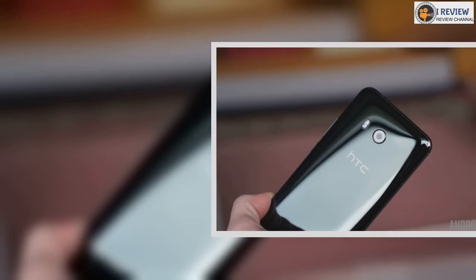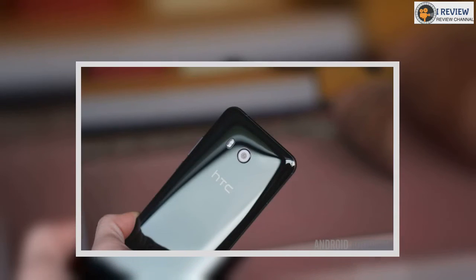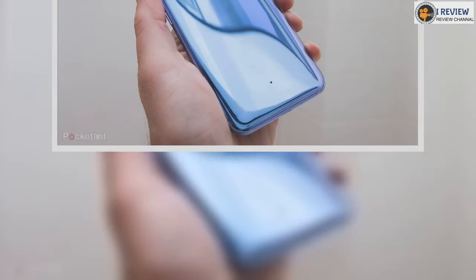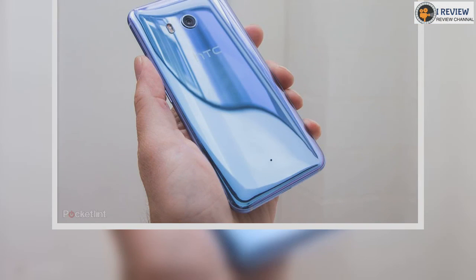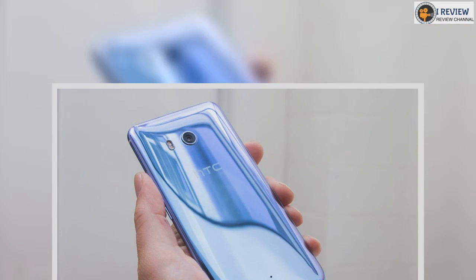The HTC U11 Life brings together a solid set of features at an accessible price point, making it difficult to find any real flaws with this handset. It's going to perform well, take some decent pictures, and should last a full day on a single charge, but it may struggle to stand out in an already crowded market with little extra to offer over any of its rivals.